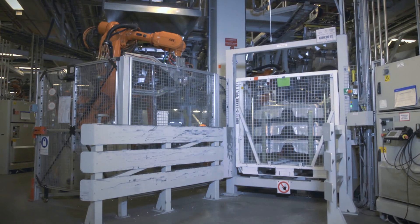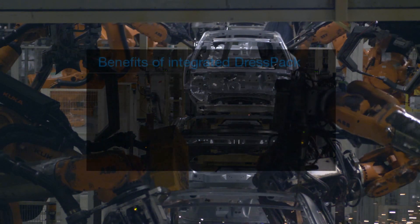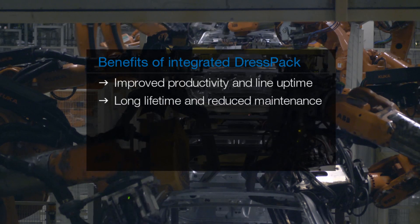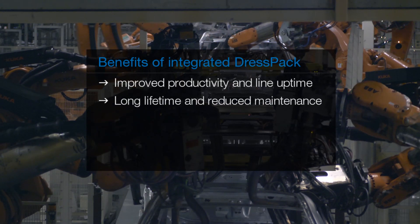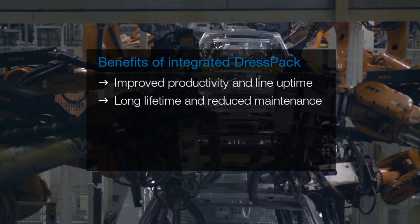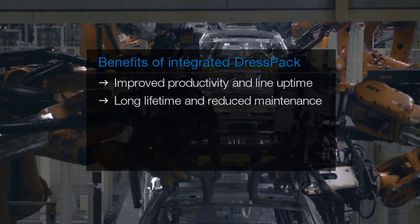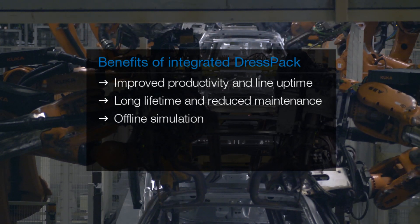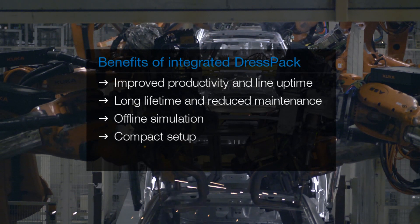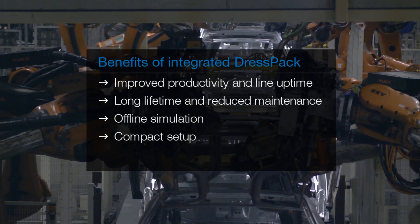Volvo Cars have seen the high value of integrated dress packs and confirmed the following: improved productivity and line uptime; long lifetime and reduced maintenance cost, with only five breakdowns since 2005 until March 2012 in a population of more than 200 robots; offline programming — what you simulate is what you get. A compact setup makes it possible to reduce valuable floor space and risk of collisions between robots and surrounding equipment.